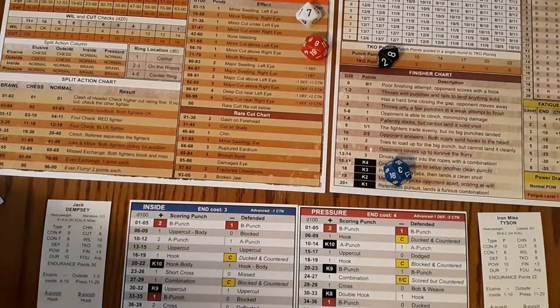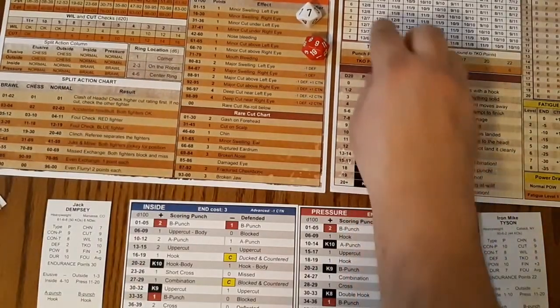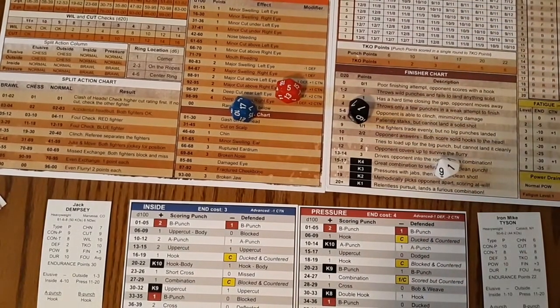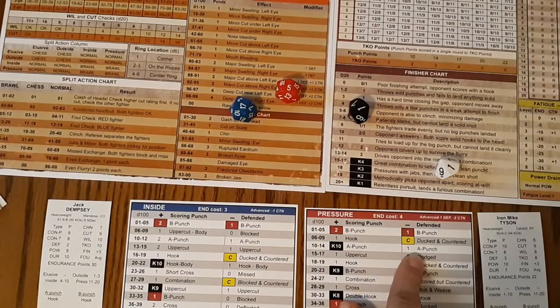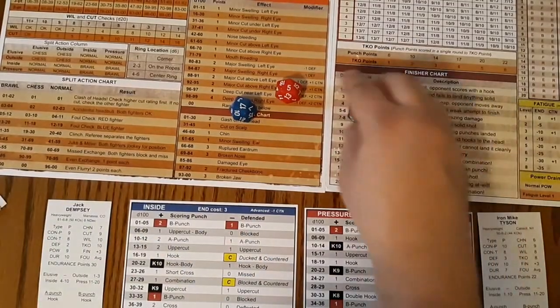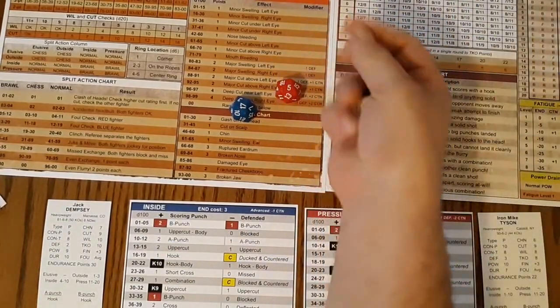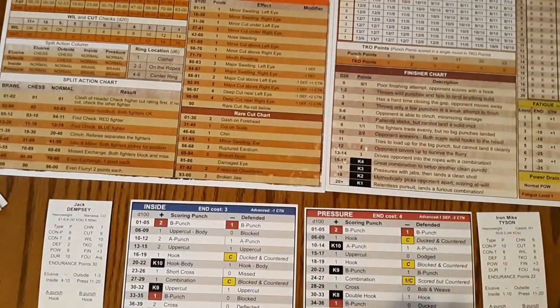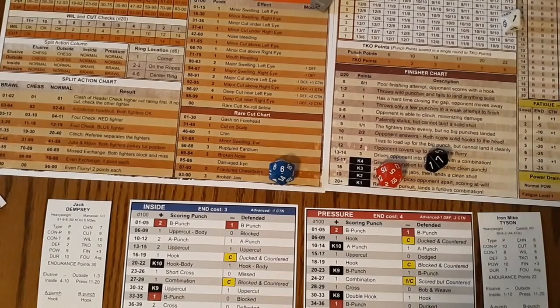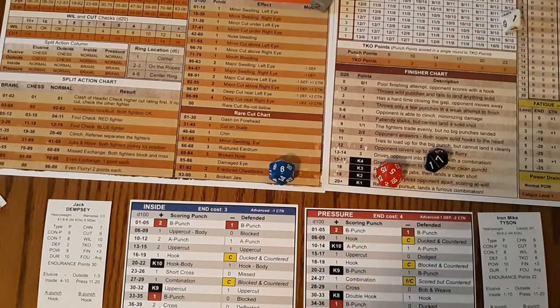Two-point uppercut to the body by Dempsey. Then Tyson in the negative — it's going to be a one-point combination. Nobody in control, 71, under brawl — another even exchange, one point each.